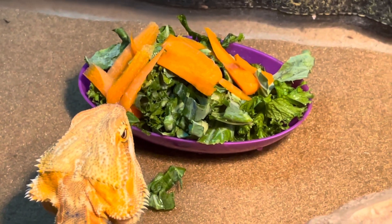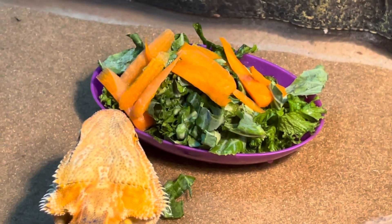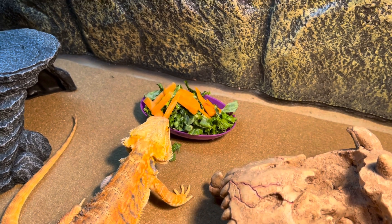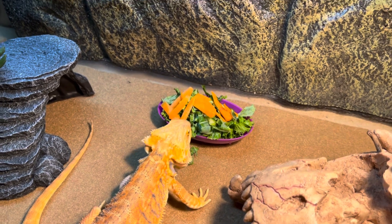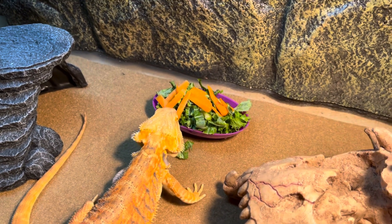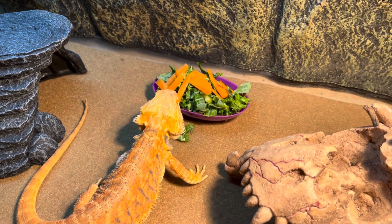It's always good to give them different kinds of foods and greens, so this way they get excited when they see food. Right now what I have there is mustard greens and collard greens — that's why he's digging it. And definitely some carrots; carrots are a good vitamin A source for your bearded dragons. I try to give it to them every two weeks or even once a month.